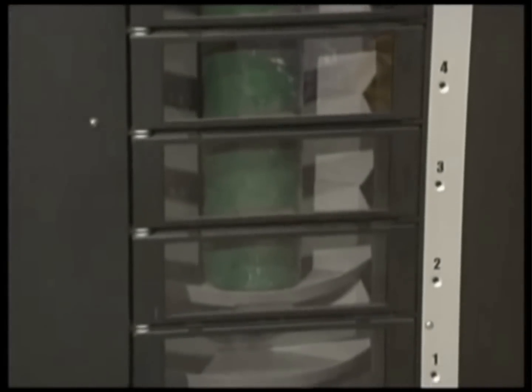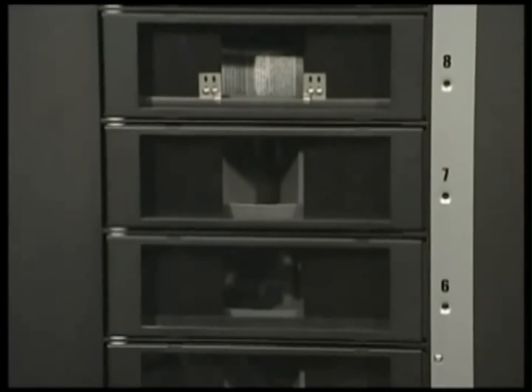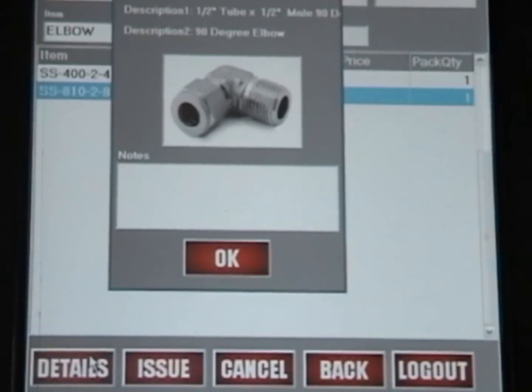The number of doors that open and the placement of the door baffles are dynamic and dictated by the size of the component you've selected. Simply closing the door completes the transaction. The user interface is intuitive and simple to use and driven by extremely powerful inventory management software.